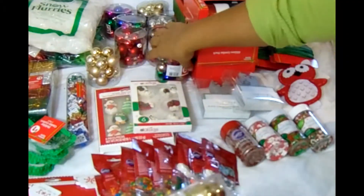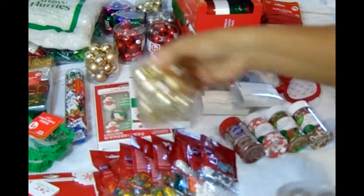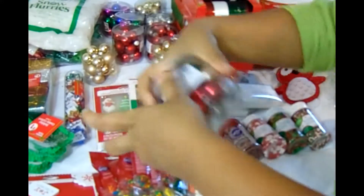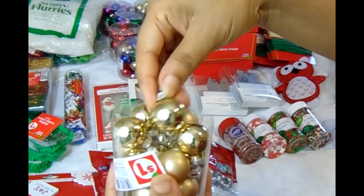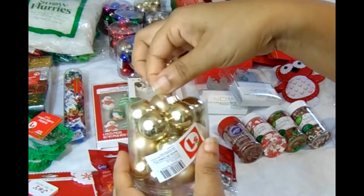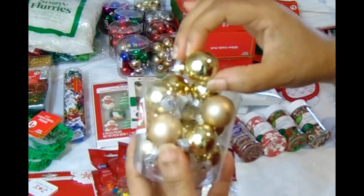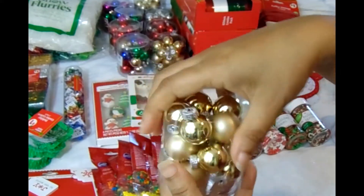I was able to purchase a lot of these Christmas ornaments — there are about ten of them. They're little Christmas ornaments that will come in very handy for my gift baskets. I got them for less than a dollar, though they are very thin so you have to be careful with them. Still a very good bargain.